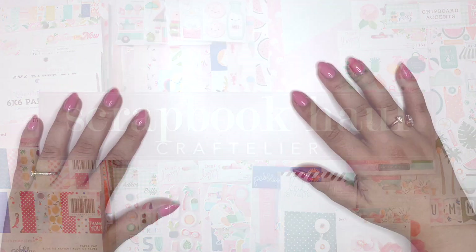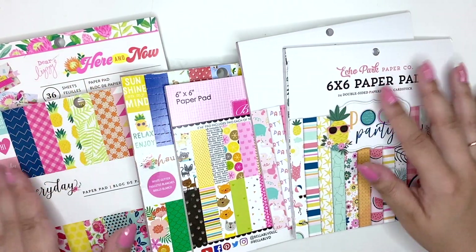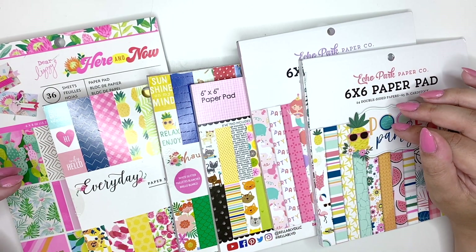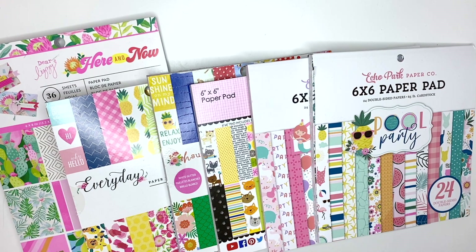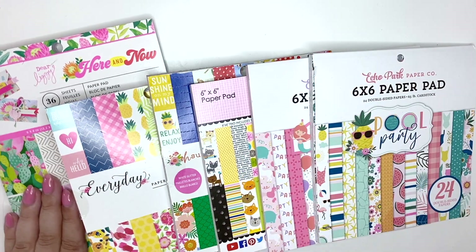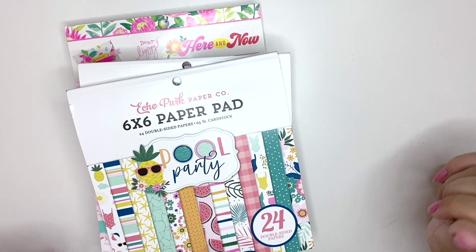Hey everyone, welcome back to my channel! Today's video is a really huge Craftelia haul. I really wanted some new stuff and I went a little bit crazy. I'm going to go through all of these things really quickly because I don't want this video to be two hours long. I haven't ordered from Craftelia this year, so I thought I need to place an order. I'm blaming Carolina for all of these paper pads! I'm going to split everything up into collections if there are any collections.